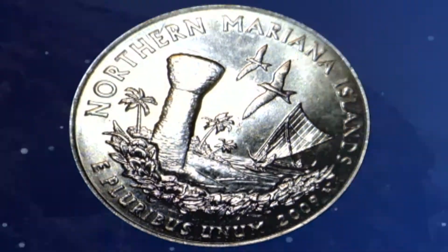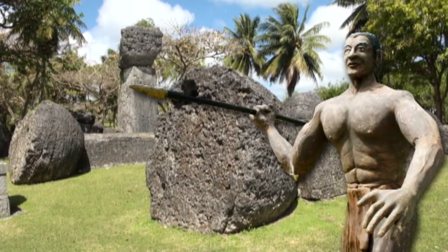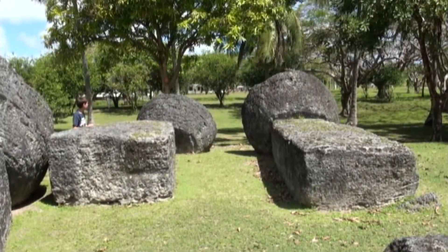It's believed the stones on Tinian at the House of Taga were built to support Chief Taga's residence back in the 1600s. The American invasion knocked down some of the 15-foot stones, while earthquakes most likely toppled the rest.